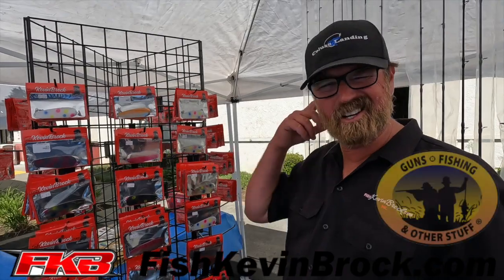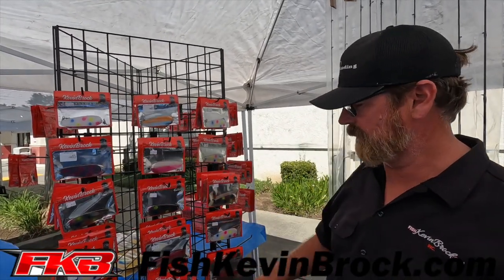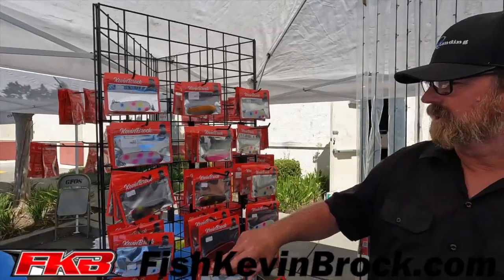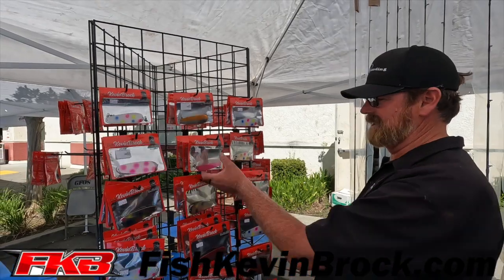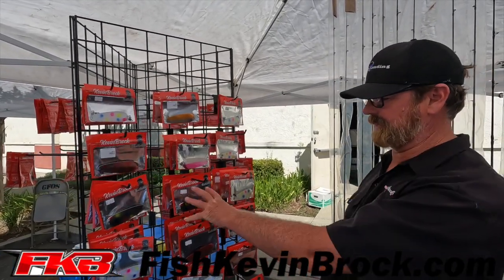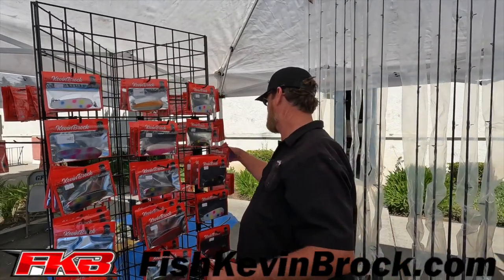We're over here at Guns Fishing and Other Stuff in the back of it, and we've got all our new coconut stuff out here. We got the Wonder Breads, we got the Wonders — what I call Super Bread — we got the Puddle Dots, we got the Slices. We got the 4.5 inch, on this side we got the 5.5 inch, and they got them all on the inside.